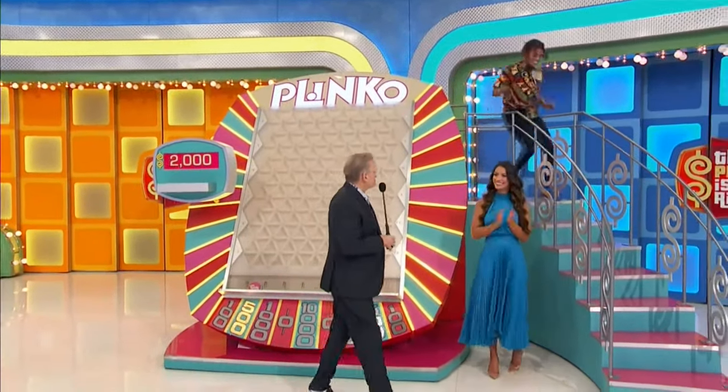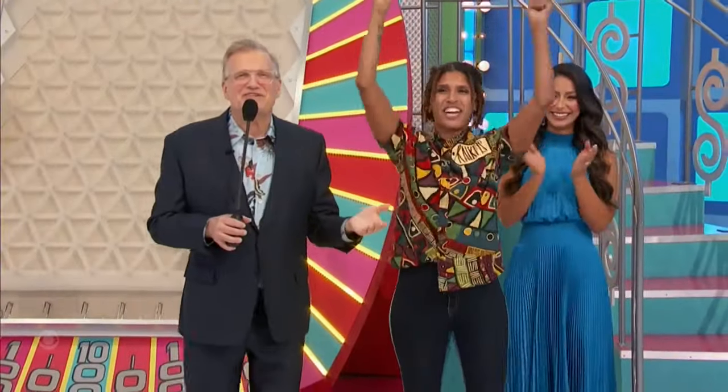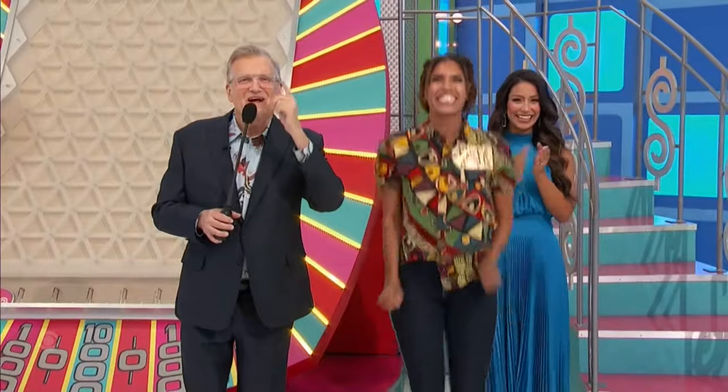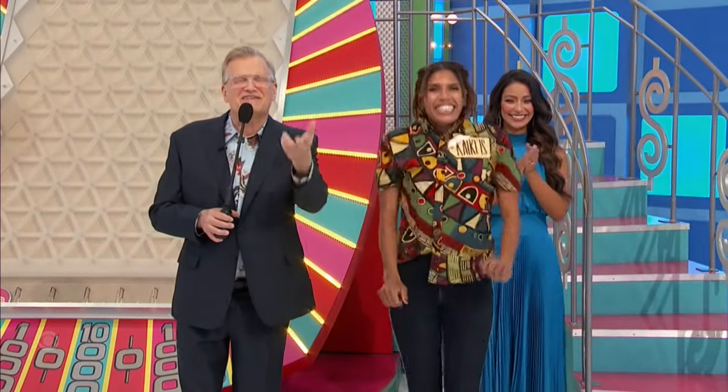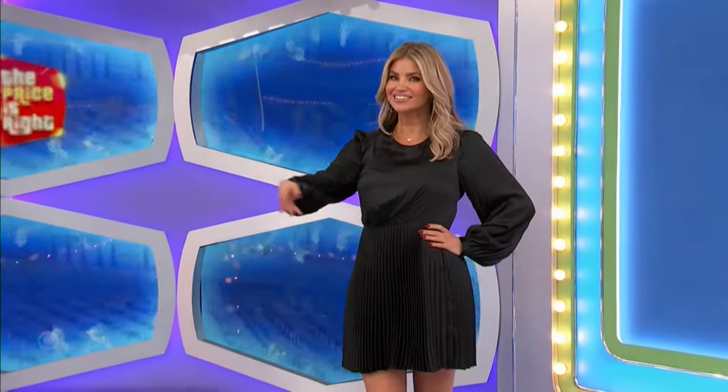2,000 bucks! Thanks for getting a look at the machine at $2,000, all the way from Denver. Let's get another contestant — George, you've got a trip to Southern California wine country. You and a guest will travel from Los Angeles to Lancaster for the wine country trip.